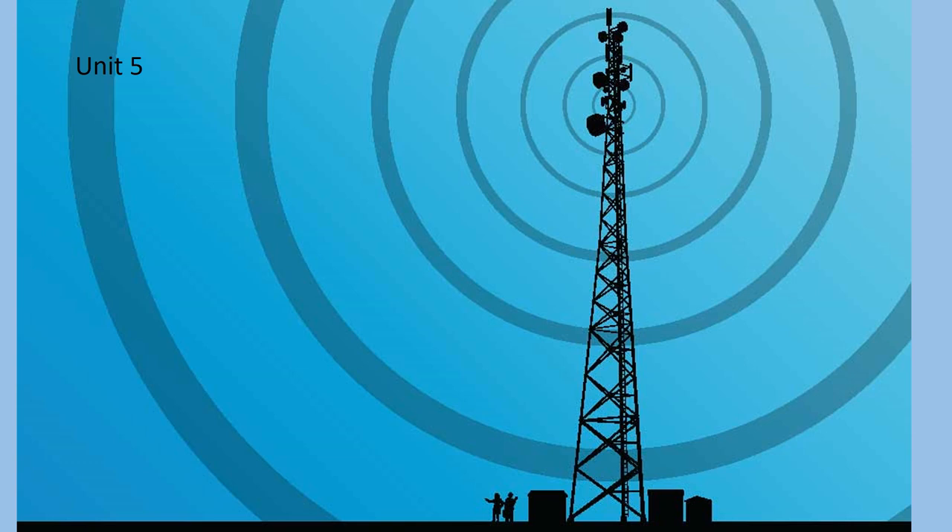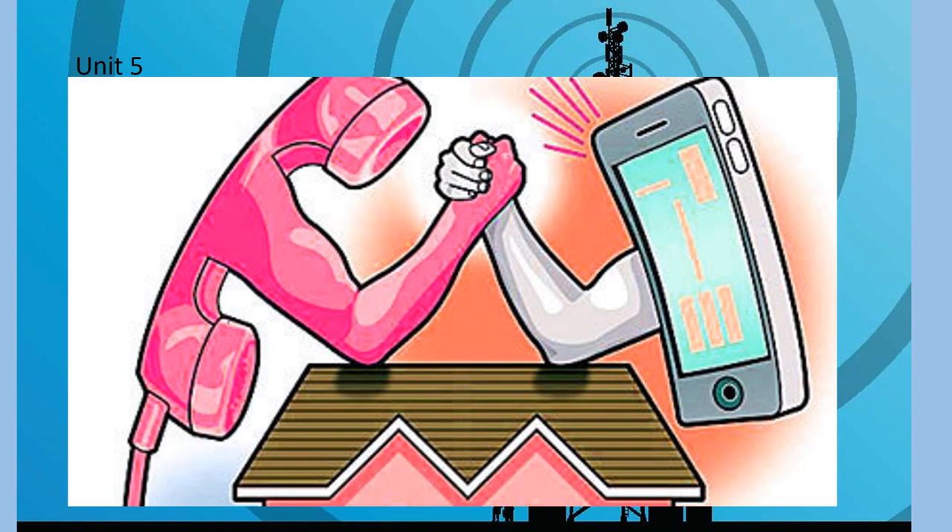In this unit, we will continue to discuss cell phones. However, we will compare them with landline telephone systems. We will think about why some people prefer cell phones while others prefer landlines.